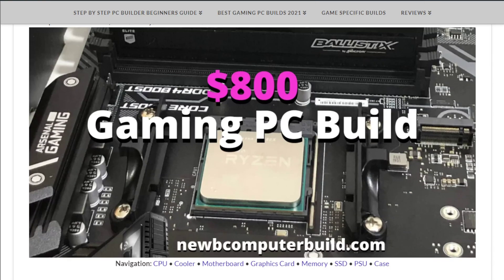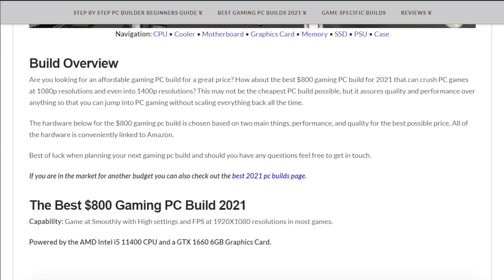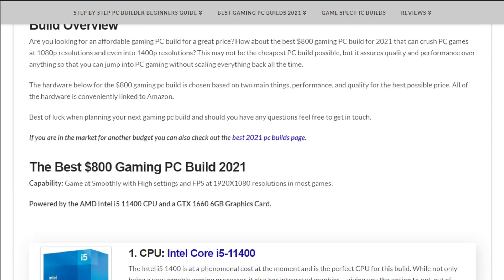Let's dive into the $800 build. This build is for those that just want to get up and gaming — it's the every person's sort of gaming PC build, one that you can game smoothly at high settings and FPS at 1080p resolutions in most games.